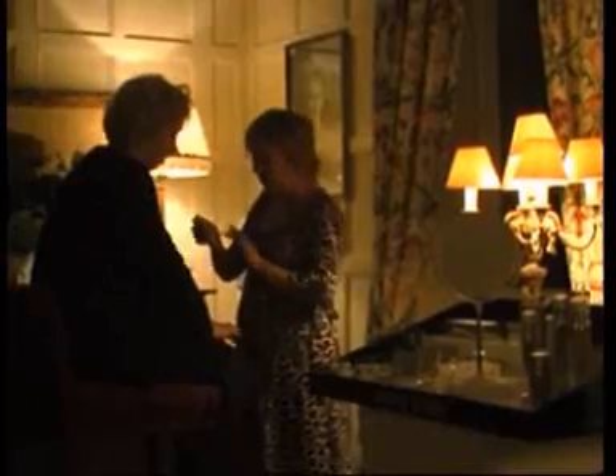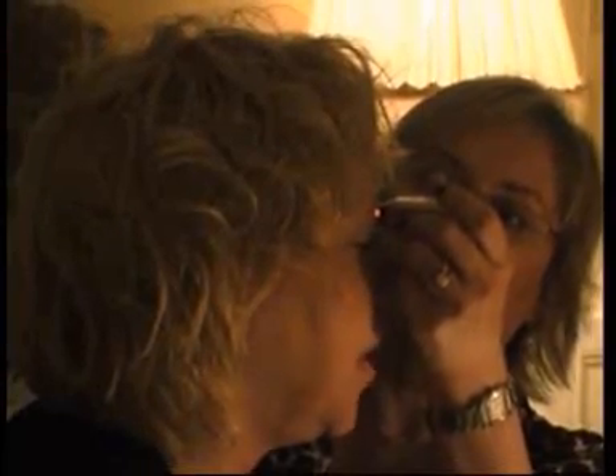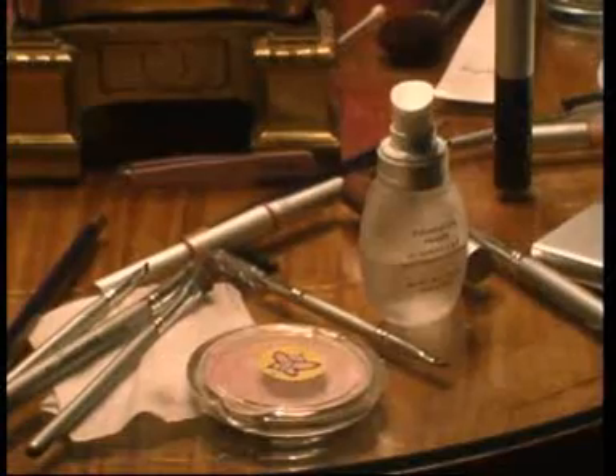This time of year they are looking for something they can wear in the evening because we're looking at sort of Christmas, New Year, party, party, party — but also it's nice to know about the basic things as well, so you know you want to look good all year round.